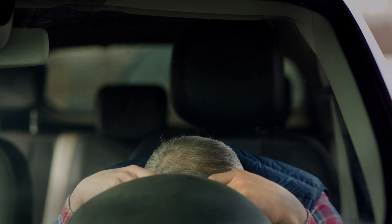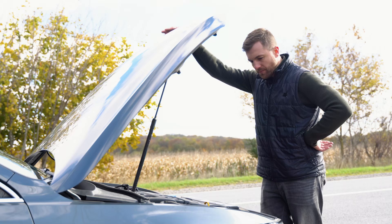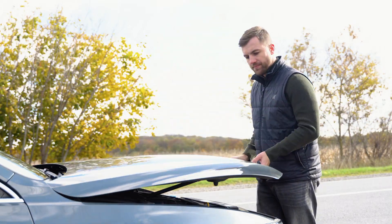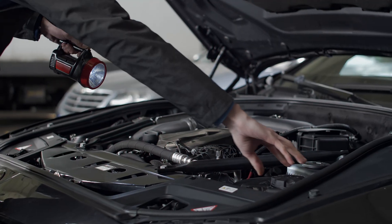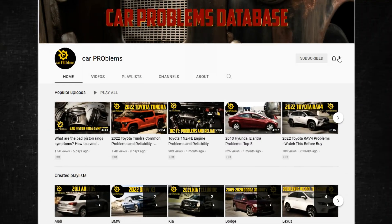You're not alone if you've been having car problems and your vehicle seems to be losing power when you accelerate. Numerous car owners deal with this issue, but there are a number of potential causes. In this short video, we'll examine some of the most typical causes of this issue along with solutions. It's the Car Problems YouTube channel — subscribe and let's get started.